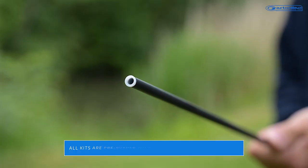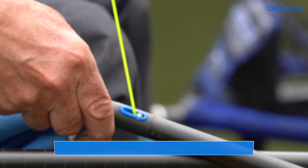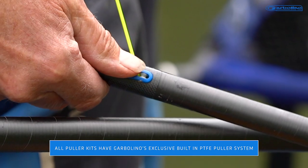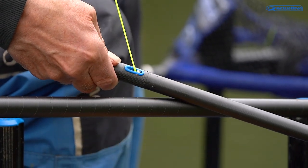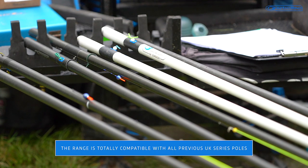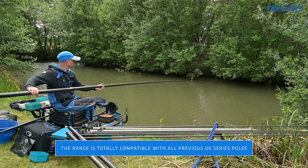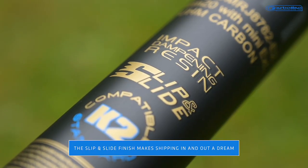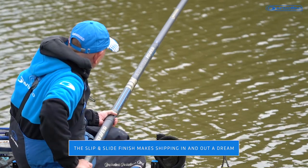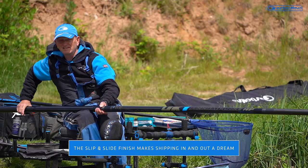All kits are pre-bushed with quality Garbalino PTFE bushes. All puller kits have Garbalino's exclusive built-in PTFE puller system. The range is totally compatible with all previous UK series poles, meaning you can upgrade with ease and continue to use your old Garbalino kits. The slip and slide finish makes shipping in and out a dream, meaning you bump less fish on the way in and get less tangles on the way out.